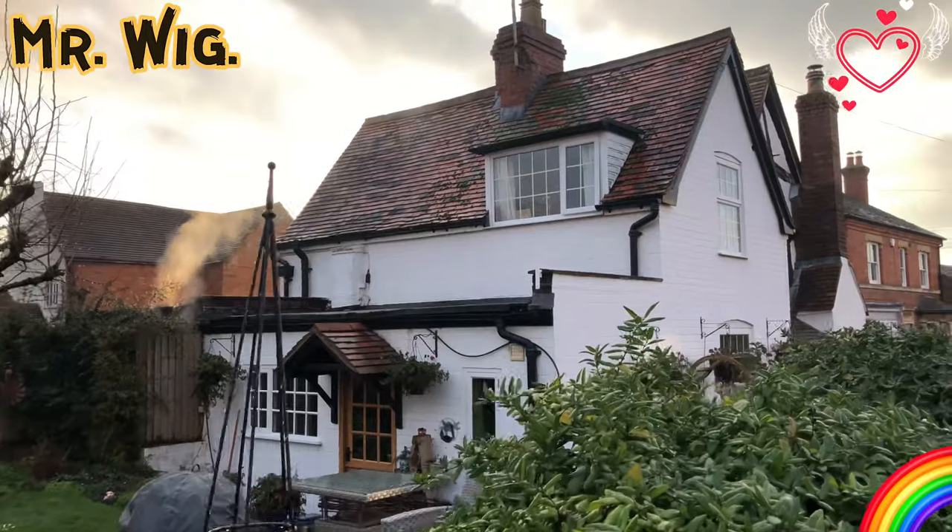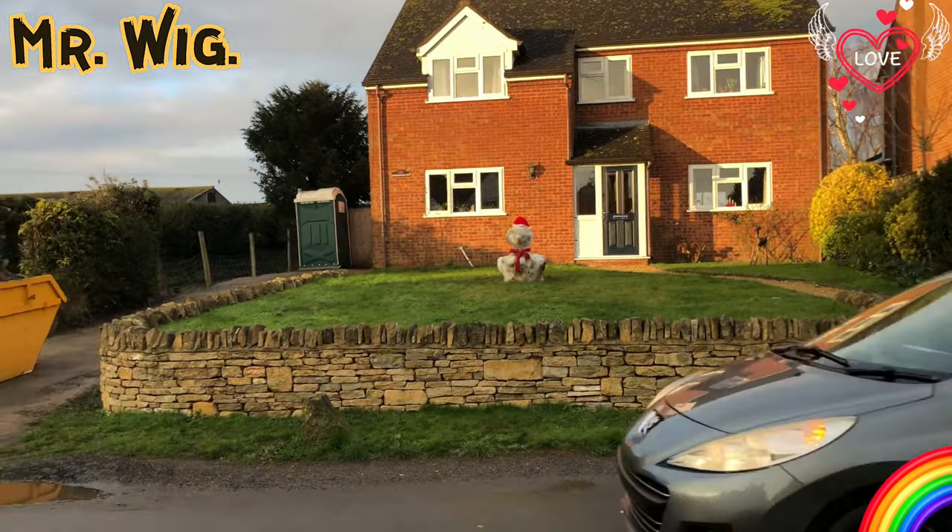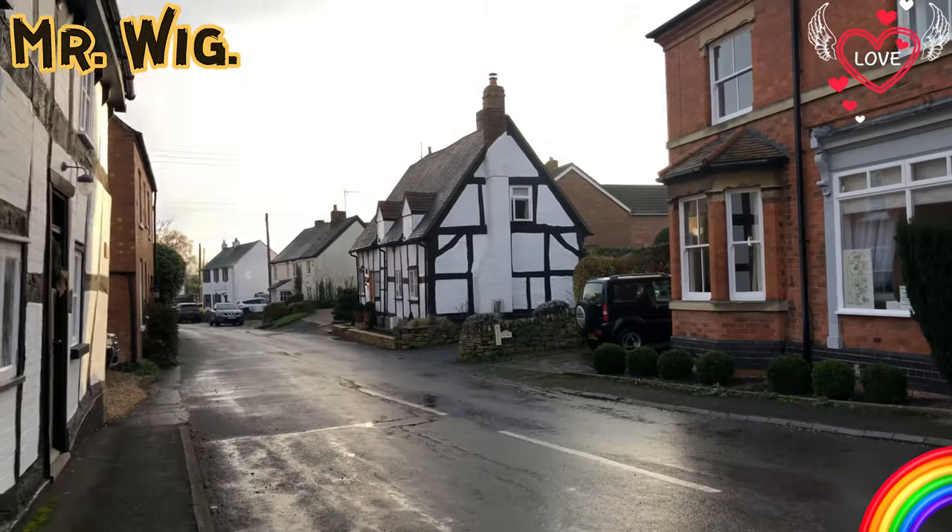What a beautiful cottage here - really stunning, oh my goodness, that is so beautiful, very nice. It's still got a snowman - how lovely is that, so cute!